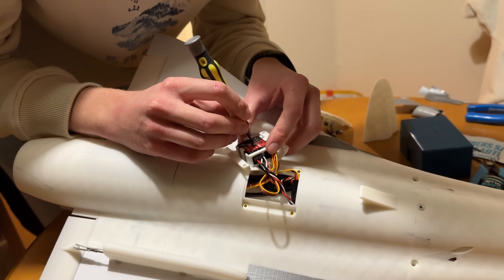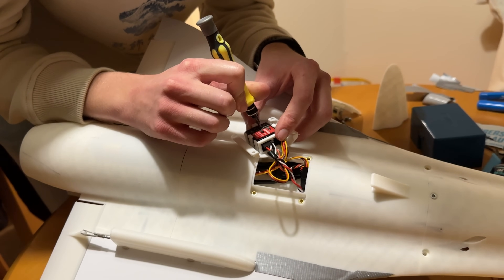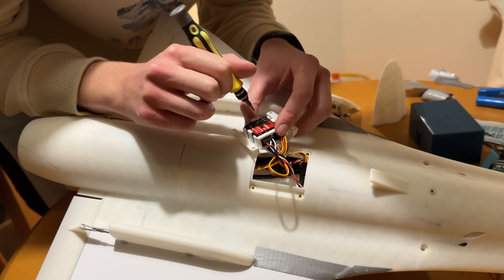To deal with the stability and control, we've added increasing complexity in the autopilot system, starting with a gyro.